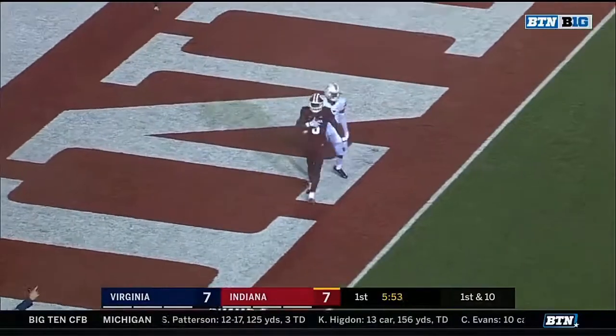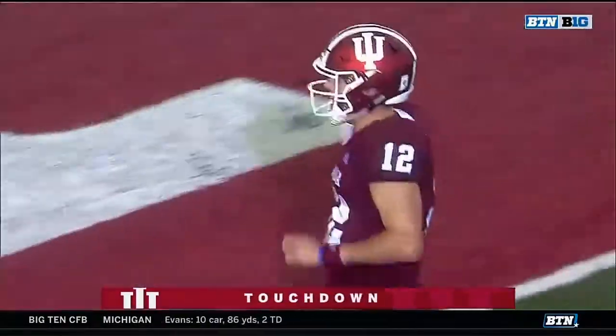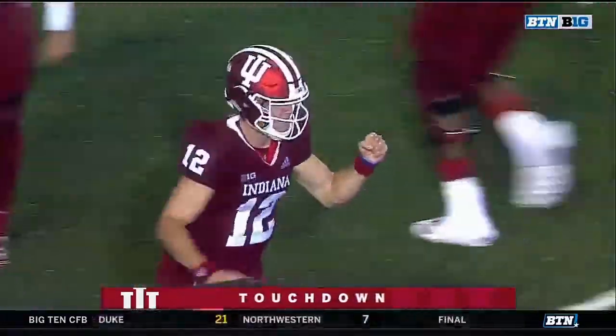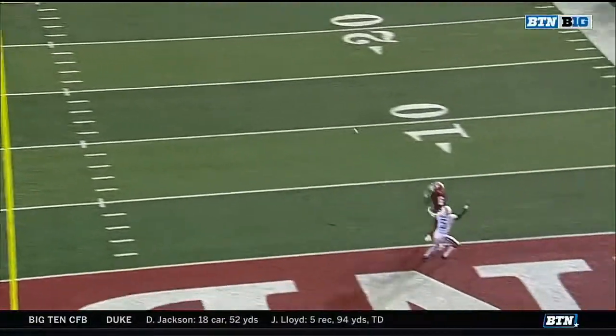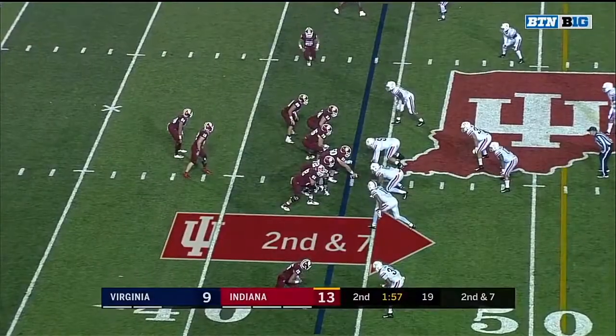Ramsey finding Hale — touchdown Indiana, taking advantage of the turnover. This is gone! That was Donovan Hale. You're going to see him just go up and over Tim Harris, who has a three-inch size advantage. Hale has been doing this since high school.